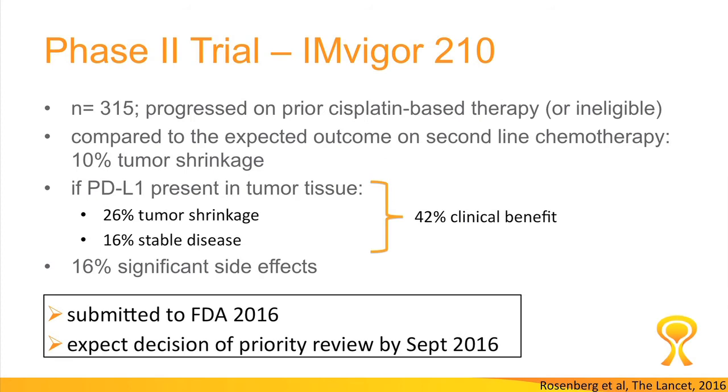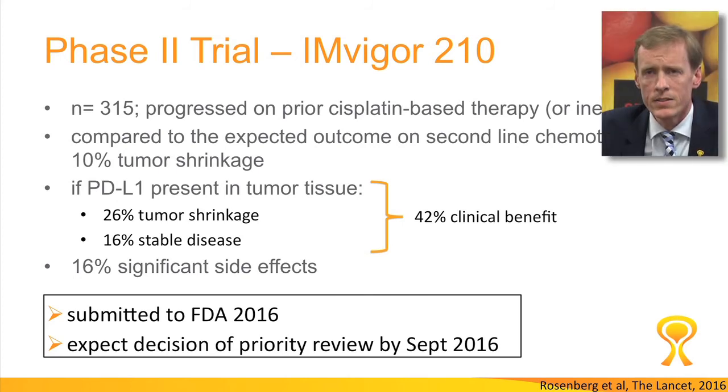This trial was followed by another one published just recently on 315 patients. They had all failed prior cisplatin or were ineligible, and they all had metastatic disease. All patients got the drug and the results were compared to what we would expect from second-line chemotherapy, which would be 10% tumor shrinkage. The drug in this phase was not quite as good as in the first phase trial, but it did show a 42% clinical benefit. Side effects were a little bit higher this time at 16% but still quite manageable. The drug was submitted for approval to the FDA in January of this year and we are pending a decision any time.